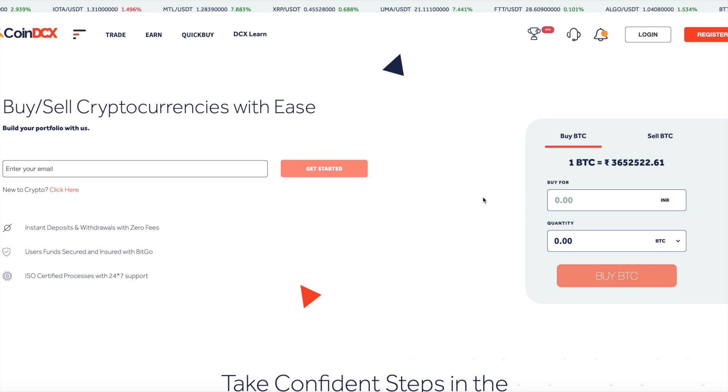Welcome to the Dentcoin community channel. In today's video, we are going to talk about Dentcoin being listed on an Indian exchange — CoinDCX.